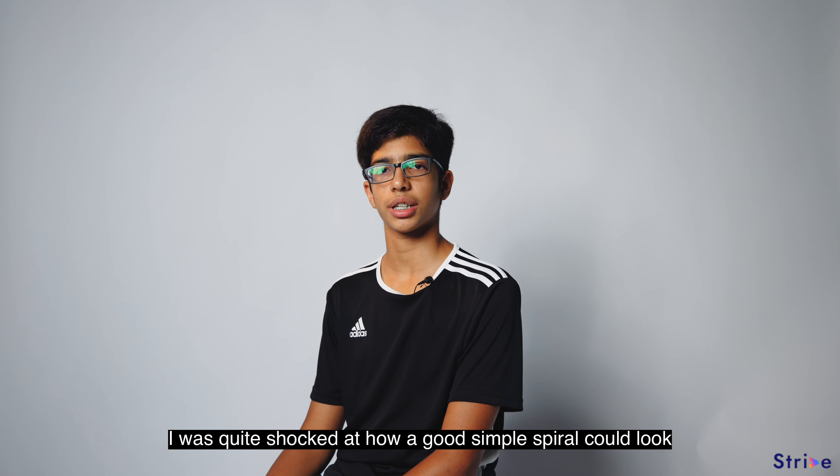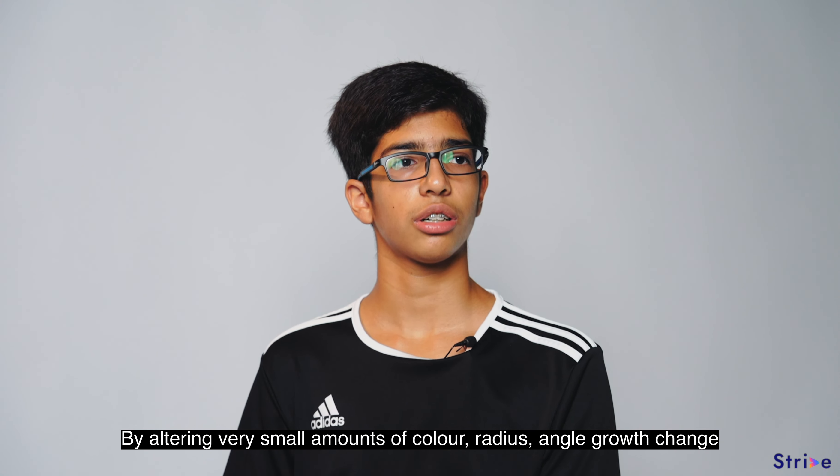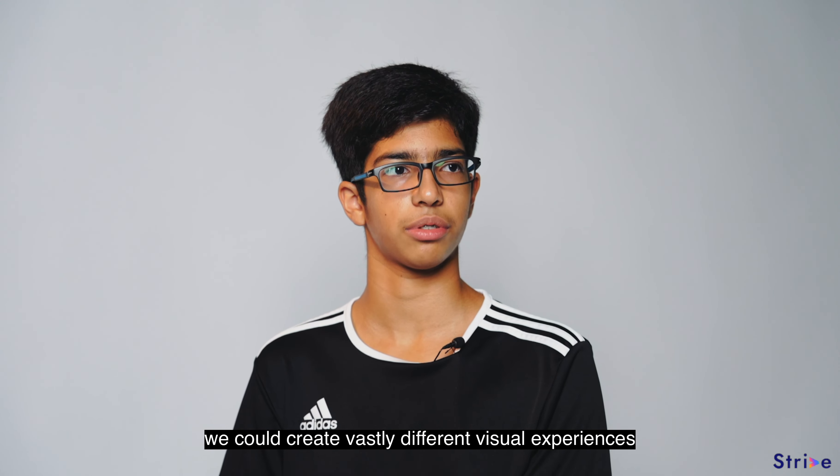I was quite shocked at how good a simple spiral could look. By altering very small amounts of color, radius, and angle growth parameters, we could create vastly different visual experiences.